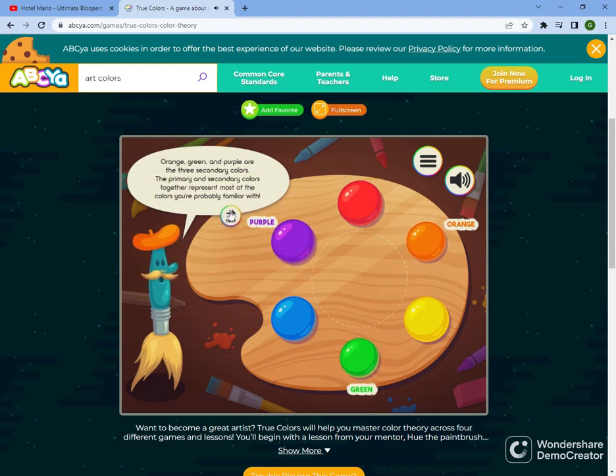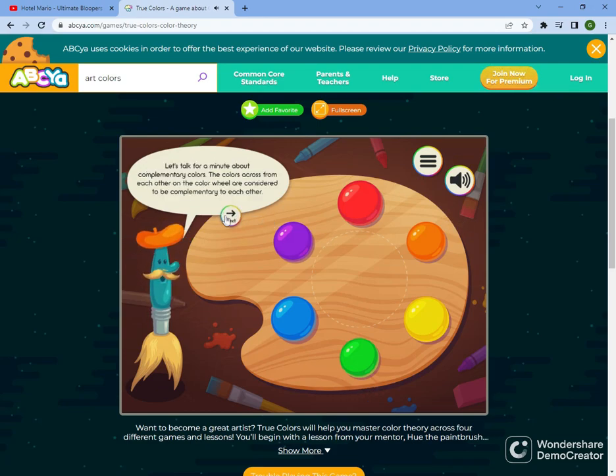Blue and red make purple. Orange, green, and purple are the three secondary colors. The primary and secondary colors together represent most of the colors you're probably familiar with. Let's talk for a minute about complementary colors. The colors across from each other on the color wheel are considered to be complementary to each other.